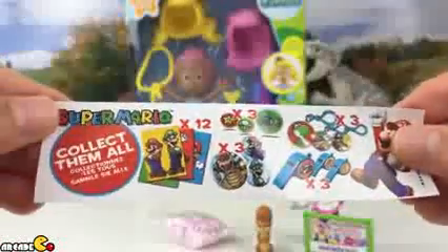We got Mario and Luigi. Let's open it up. We got some candy — these are pink stars. And we also got this flyer. Collect them all — Super Mario!